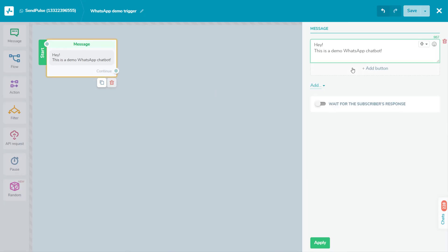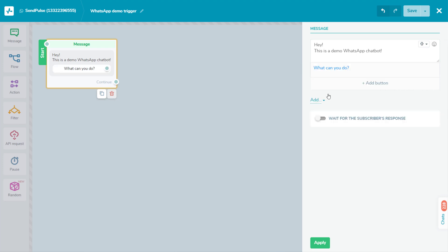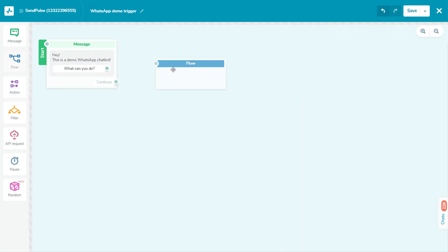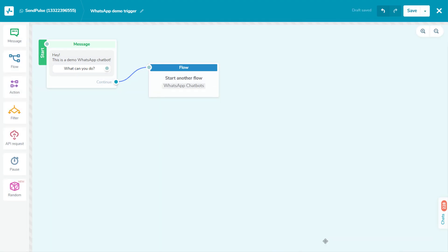You can set up chatbots without any coding skills by simply arranging elements on the canvas. When a user starts a chat with you on WhatsApp, you can continue the conversation with them for free within 24 hours of receiving their last message.